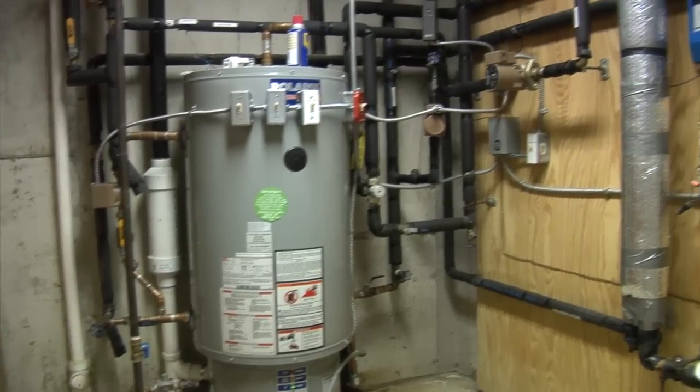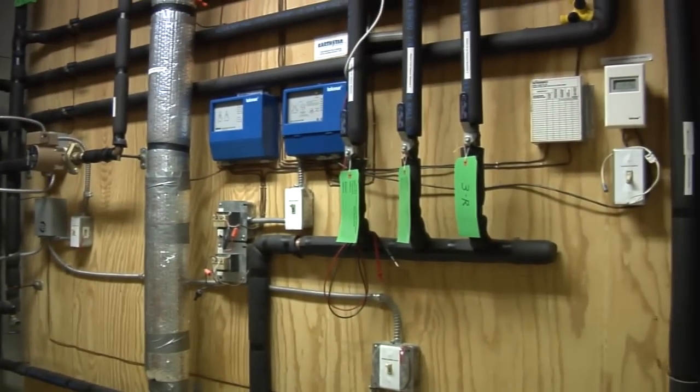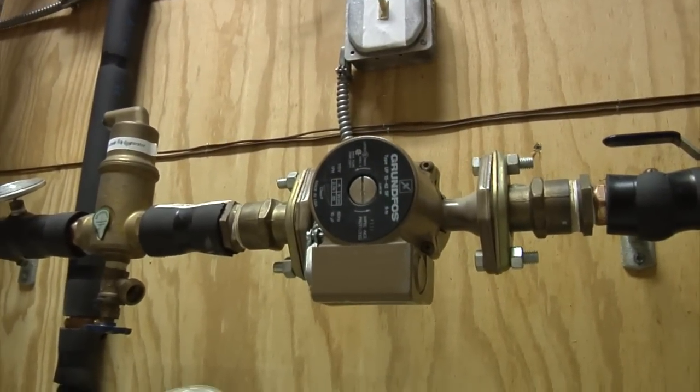Finally, the propane backup hot water heater and associated plumbing. And down there, the circulating pump that sends the hot water through the radiant floor.